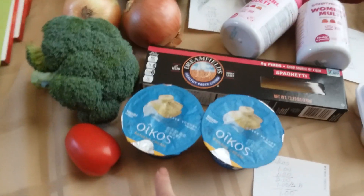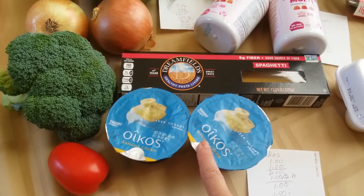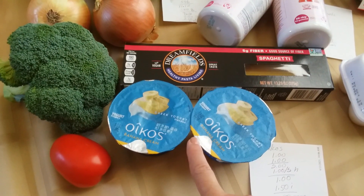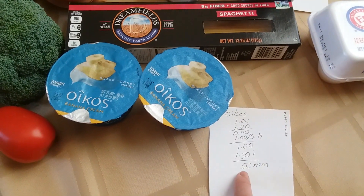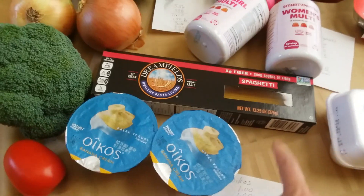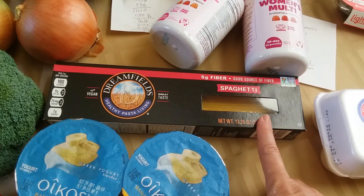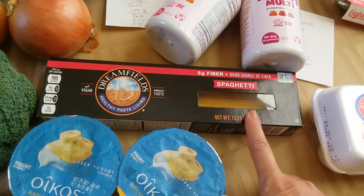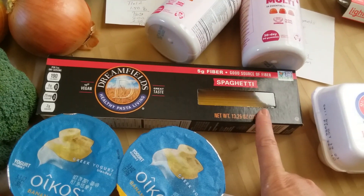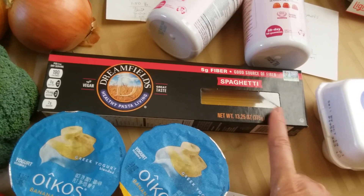The first deal I did was on the Oikos yogurts. They're $1 each. I had a $1 off two hang tag, so I paid $1 out of pocket. Ibotta is giving back $0.75 on each one, making it a $0.50 moneymaker. I got the Dreamfields pasta because I really like it. It was $1.98 with a $0.50 Ibotta rebate, making it only $1.48. This is really good pasta, so I was happy to get it.